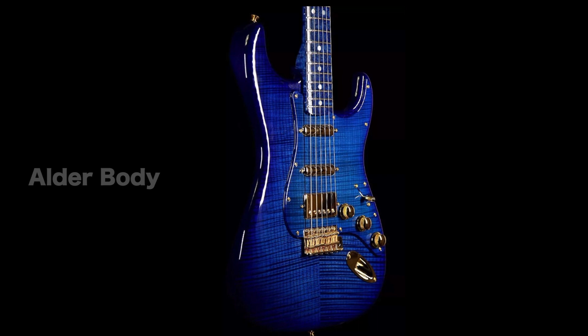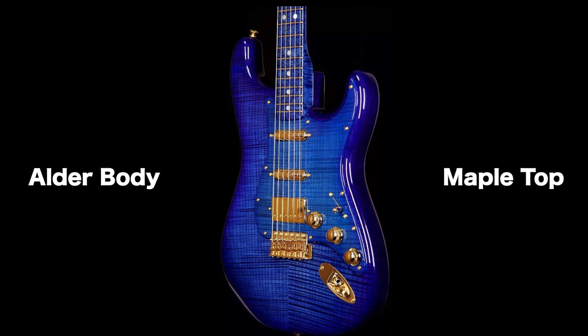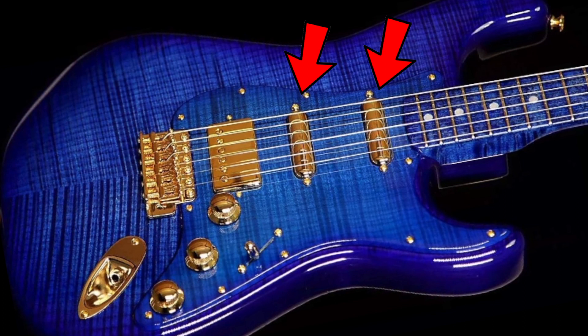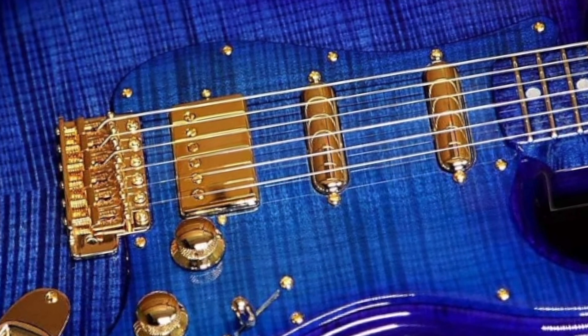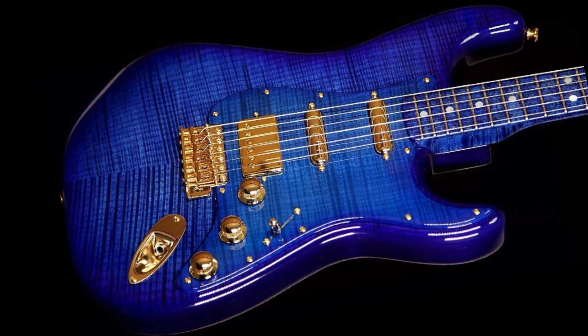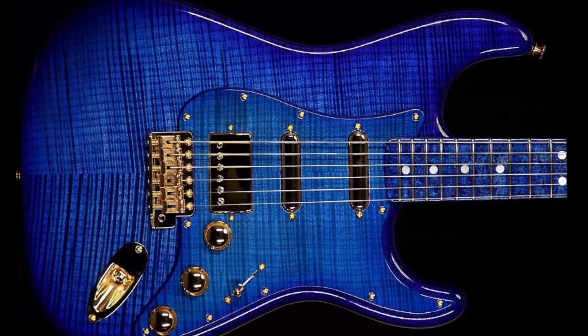It's loaded with a Seymour Duncan Antiquity humbucker in the bridge and two 1960s-style Stratocaster pickups, which have cool gold lipstick covers over them. You also have three golden knobs, a traditional five-way toggle switch, a gold output jack plate on the front, and a blindingly gold bridge. I love the way this gold looks with the royal blue finish - the photographer did an excellent job pairing it with the black background.